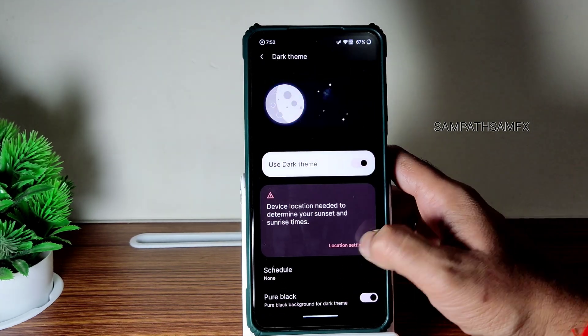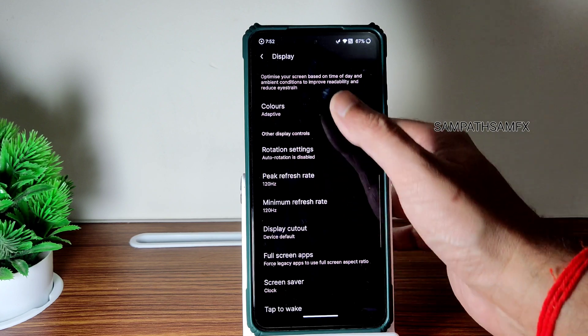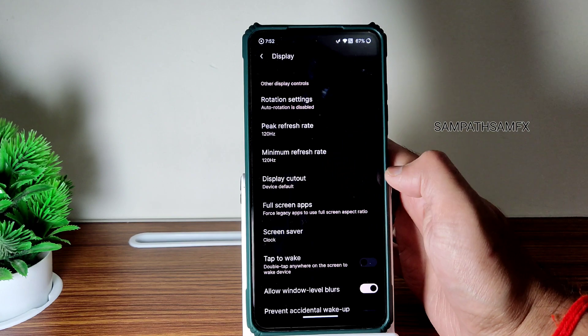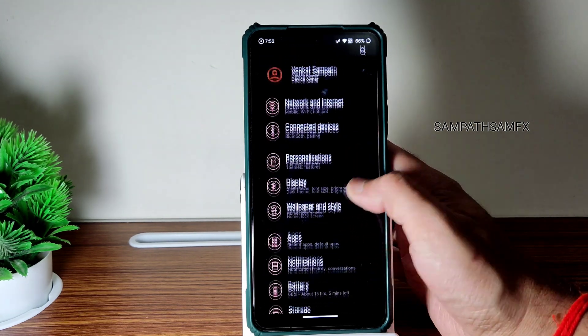In display settings you get dark theme with pitch black mode — pure black — just enable that. Night light feature is also available. Display mode colors — keep it to Boosted. Full screen apps and minimum peak refresh rate — it's kept to 120Hz. Moving into sound settings.